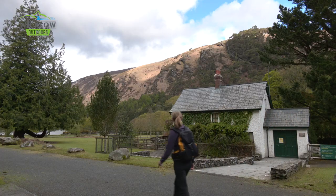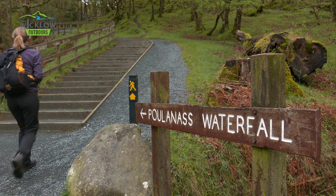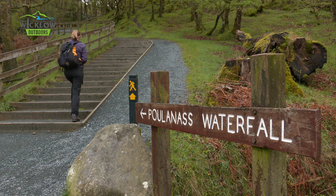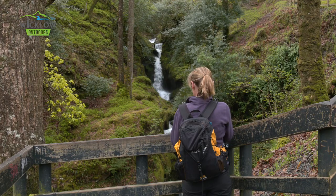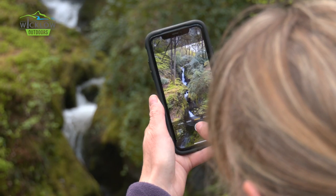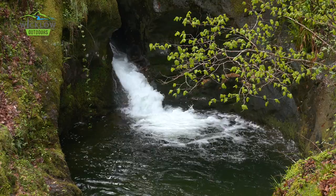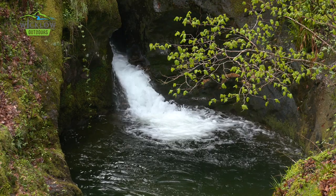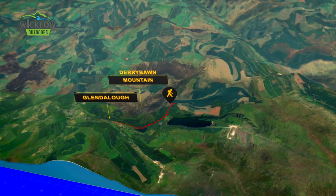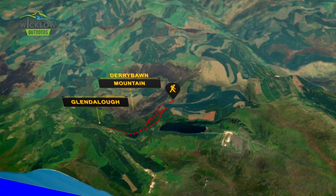When you pass the small education centre on your right, you'll turn left, cross another bridge, and a short but steep climb will reveal the spectacular Poulinasse waterfall. When you've taken in the sights and sounds of the waterfall, the route continues to climb up through the forest for several kilometres, winding through forest roads before emerging onto the saddle between Mullachor and Lugduff.